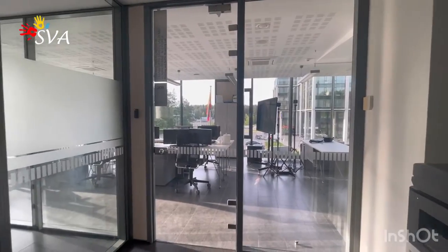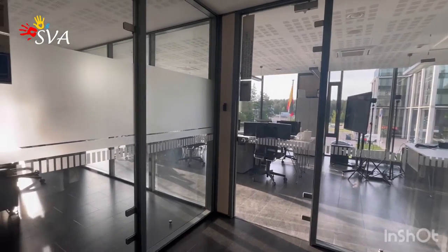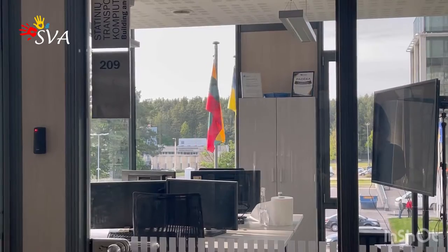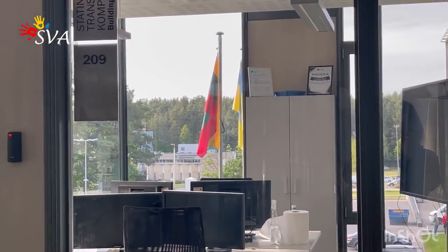Here is located the office of the international department, which works with foreign students. This is the place where your application and exam results will be considered for admission.